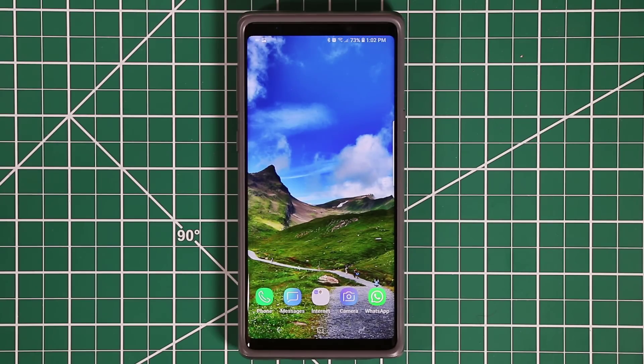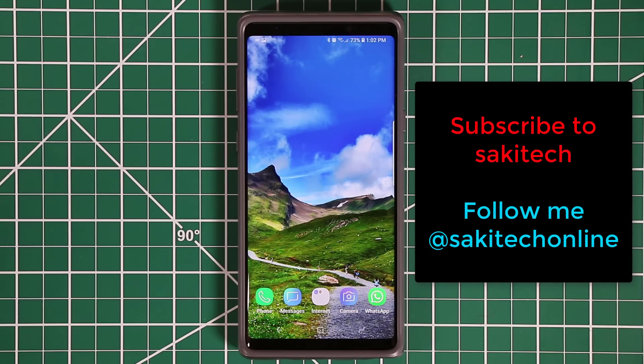That brings us to the end of this video. I hope you learned a couple more things about your Samsung Galaxy Note 9 that will enhance your ownership of this magnificent device. If you have any questions, comments, or concerns, drop them down below, and make sure to subscribe to Sacky Tech for more videos. Have a fantastic day!